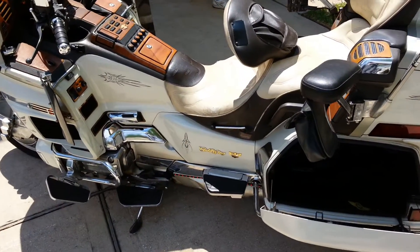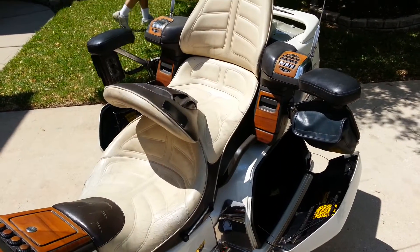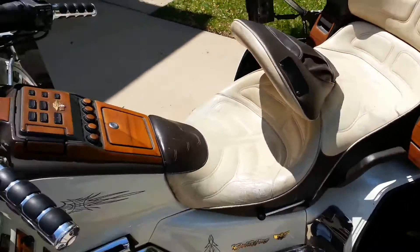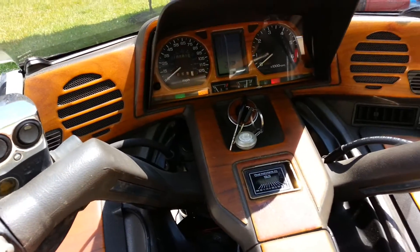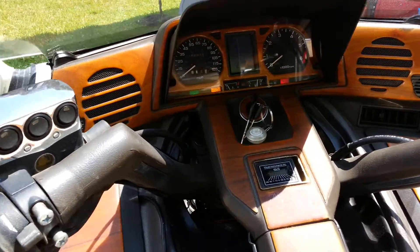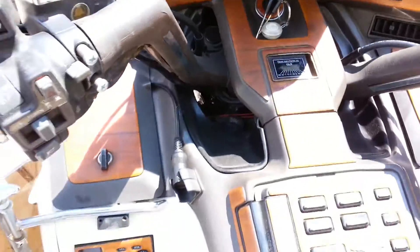It's got an aftermarket Corbin seat with backrest, and it's in good shape. This bike right now does have 186,000 miles on it. But as you can hear, the engine runs — it purrs. There's no engine noise, nothing like that.